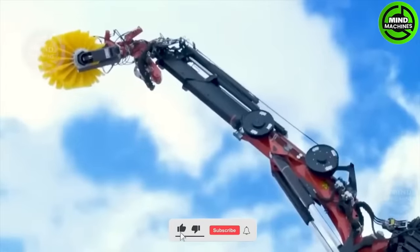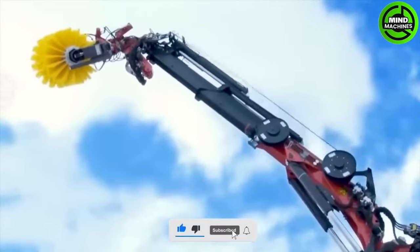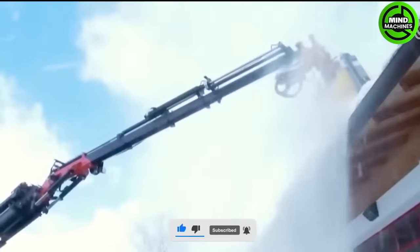Efficient snow removal with large automated snowplow and advanced technology makes clearing snow-covered areas a delight.